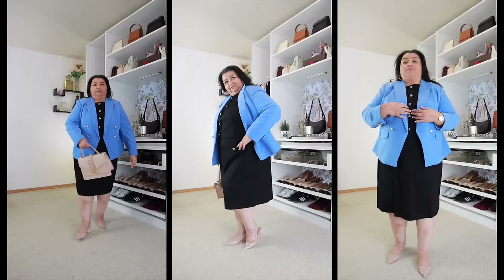Talbot's carries petite plus sizes, which they are one of the very few that do that. As a plus-size gal who is short, it is really hard to find pieces that are scaled down for a petite body. I always like bringing in a blazer because blazers are one of the pieces that are really hard to fit for a short woman, and for a plus-size short woman, even harder.